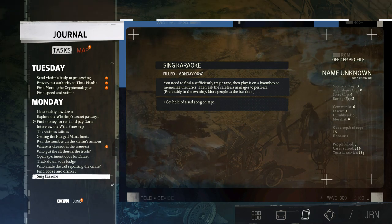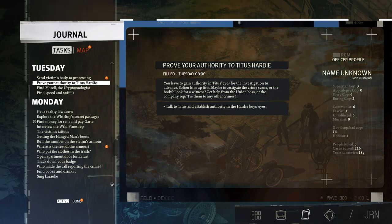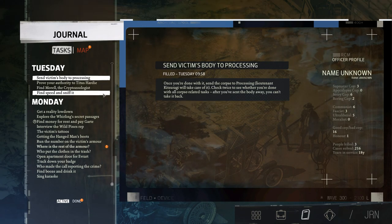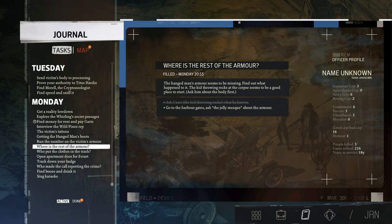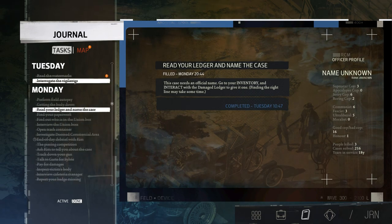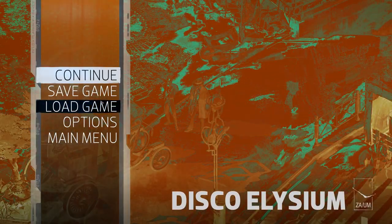Superstar cop — three apocalypse cop, sorry cop, boring cop, communism, fascism, ultra liberalism, moralist. Honor, people kill, cases solved using service. Fine morale. Tasks remaining: talk to Lena about what happened to morale — set off southwest across the canal; prove your authority to Titus; talk to Titus in the Hardy Boys' eyes; send the victim's body to processing; find the rest of the armor; go to the hobby gates; read the watermarks. All right, that's some of the episode. Thanks for watching — see you next time.